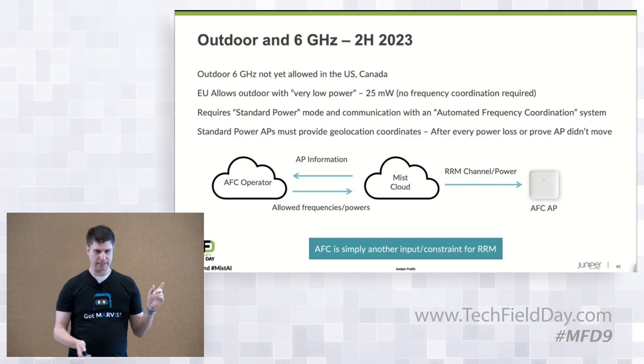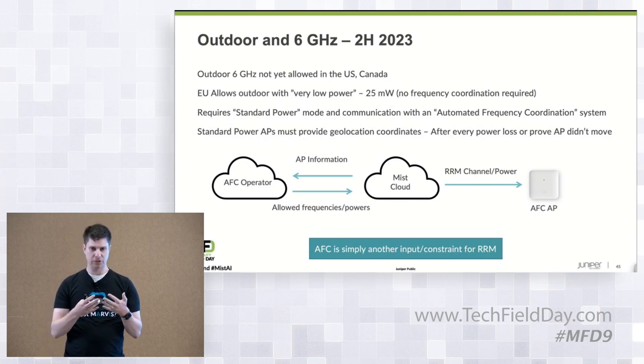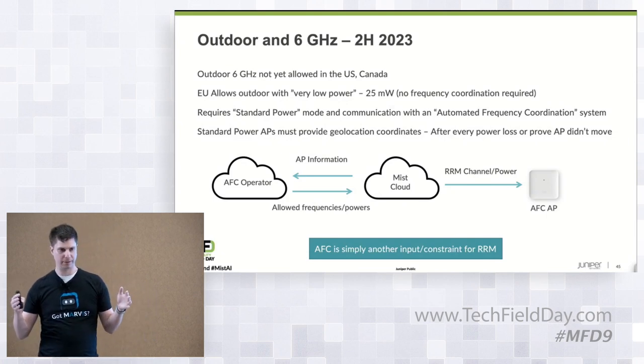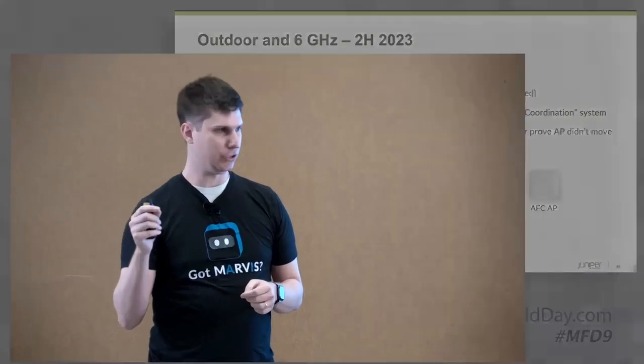Many people are probably aware of the geolocation requirements for AFC. An AP has to report its location and a confidence score — a value of how confident it is, say 95%, that it's in this area. The AP must also report its geolocation, and that geolocation is good only as long as the AP doesn't reboot. If the AP loses power, the geolocation coordinates it provided are no longer valid — so it must provide a fresh set.